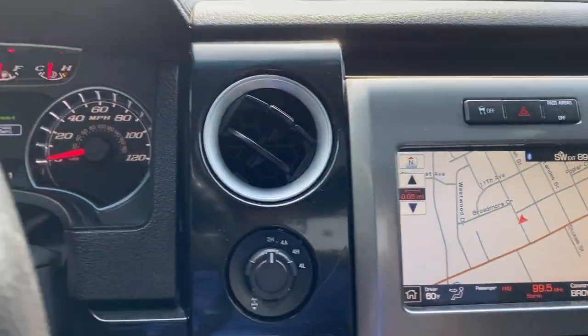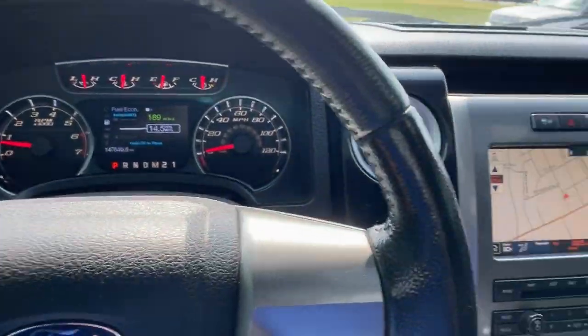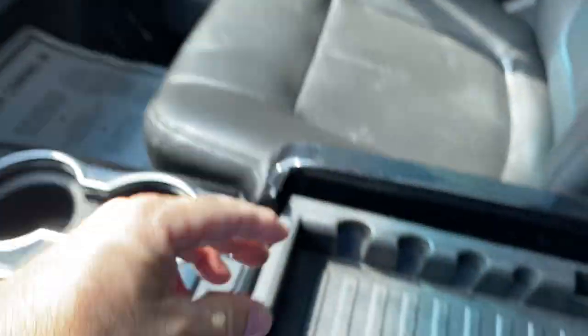Everything in the center stack works as it should. Cold AC. Trying to think of anything else I can show you. There's the center storage — plenty of storage in there.